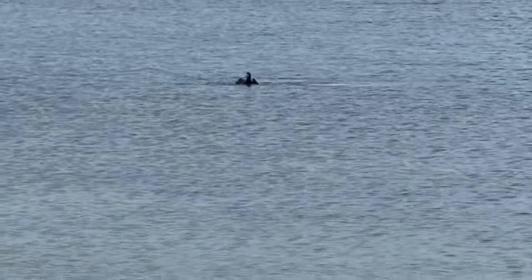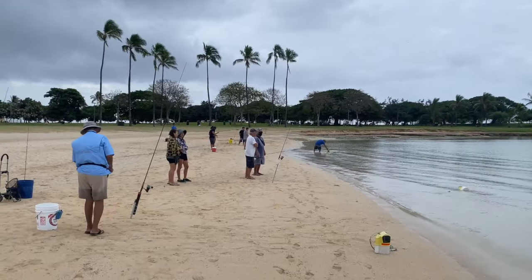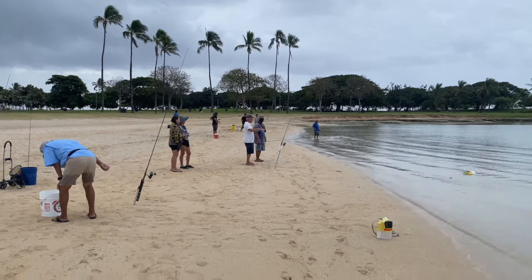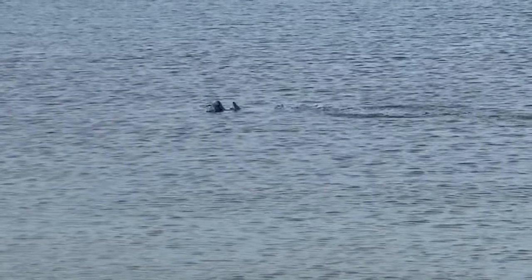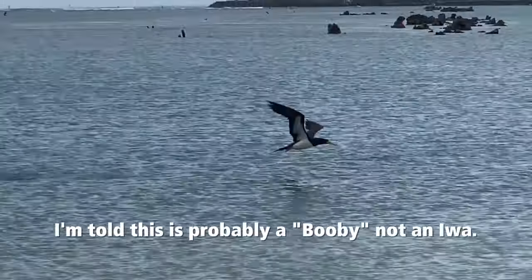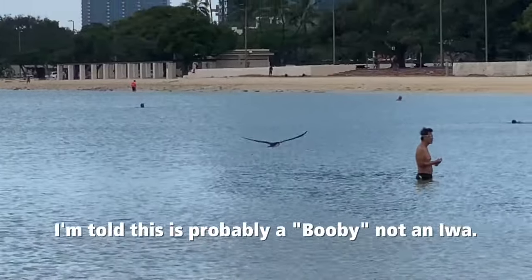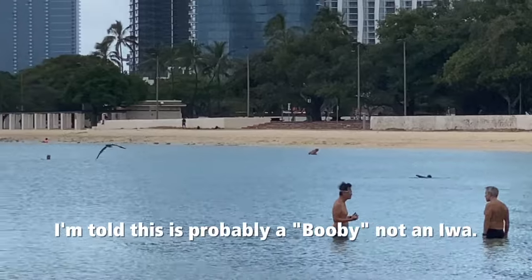He's got another one — swallow that baby down. The fishermen are looking on going, 'We never catch this many fish, brother.' Look at the bird — there he is, boom, got another one. He put this show on for like 20 minutes. I was actually in the water swimming and I saw it. I thought, do I have time to go get my iPhone? Ran to my car, grabbed the iPhone, got back for the second half of the show.